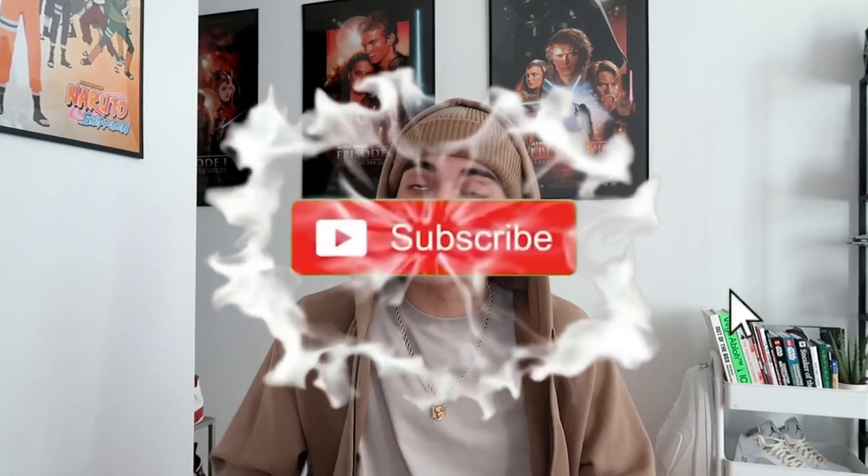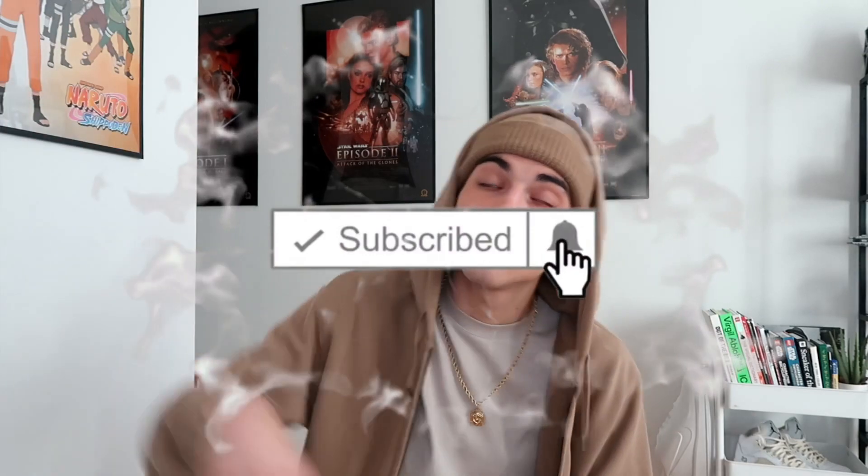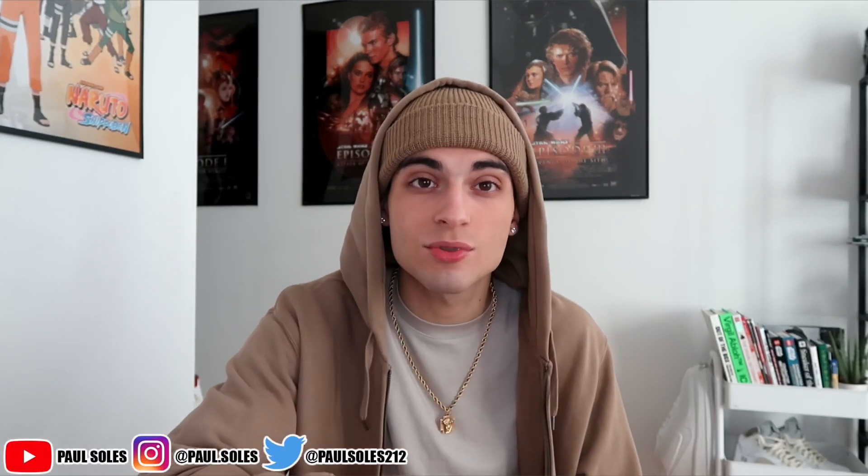What is going on guys, today we're back with another banker video and in today's video, as you can tell by the title, we do have a Fashion Nova men's unboxing haul. Huge shout out to Fashion Nova — everything in this video will be linked in the description. If you're new to the channel, make sure you hit that subscribe button because we post every other day. We are on the ground to 70,000 subscribers, so it means a lot if y'all hit that subscribe button.